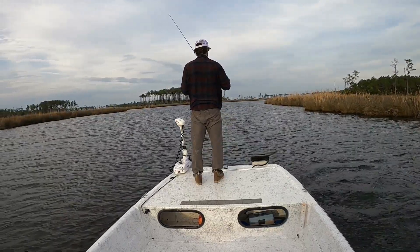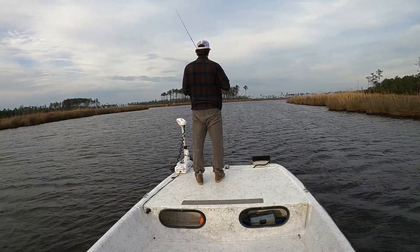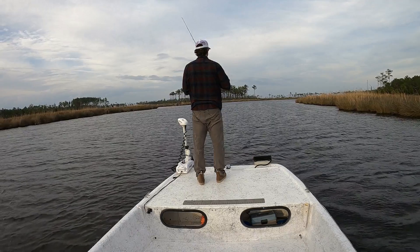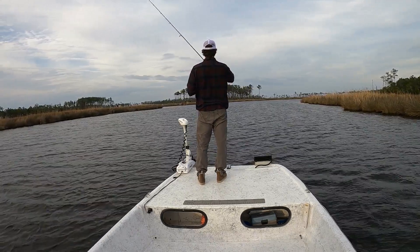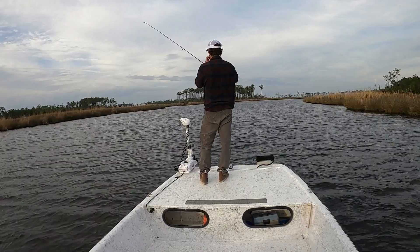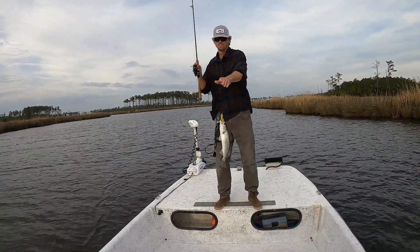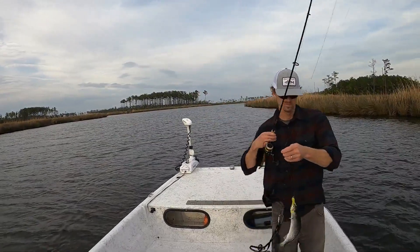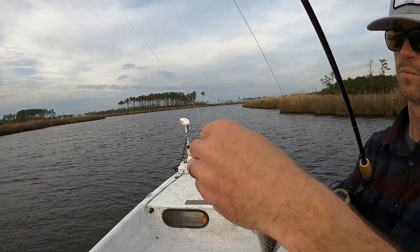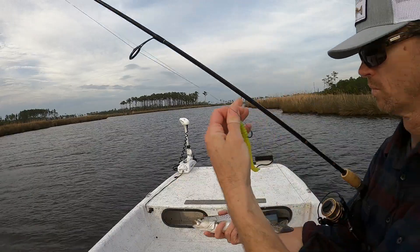Right here you'll see a first strike, then a second strike, and then I hook up on the third strike. I'm pretty certain it's the same fish coming back for the bait each time. I reapply the Procure every couple of fish or about every 10 casts, whichever comes first. Be careful not to put any on the lower tail of the swim bait because you don't want to affect the action of the soft plastic.